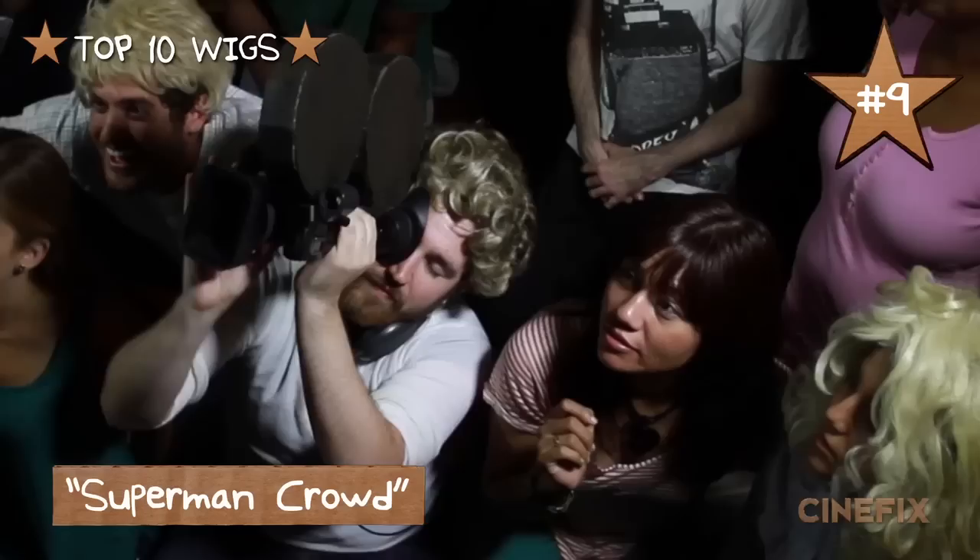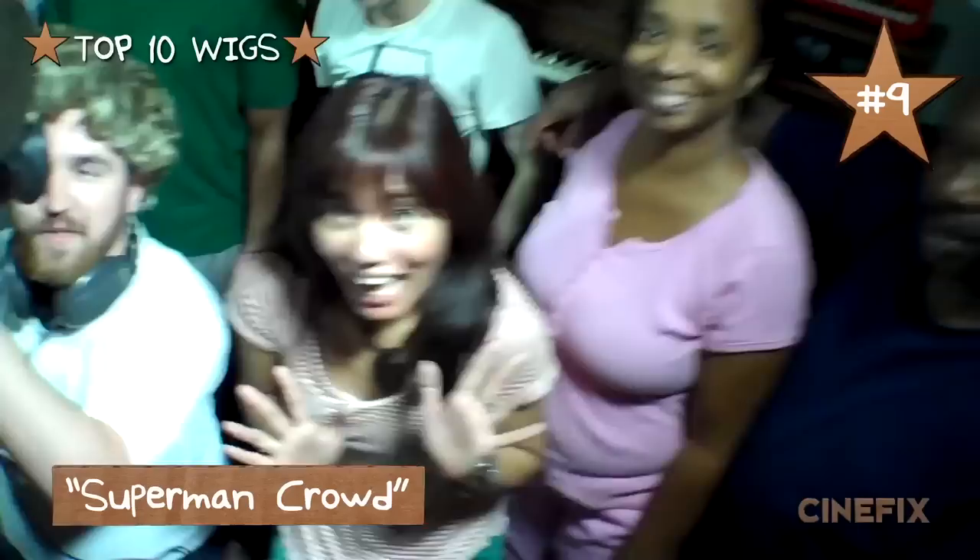Coming in at number nine is Superman Crowd. Now I know it's not just one wig, but there are too many amazing wigs in this to count. We had like 10 or 11 people here inside my house and we just got out the bag of wigs, and everyone was trying on these wigs and inventing wacky characters for themselves.